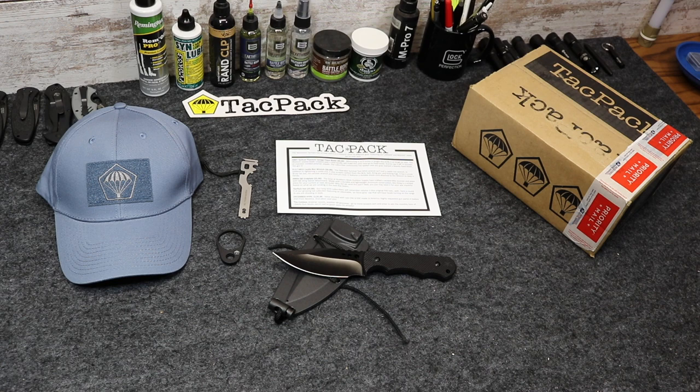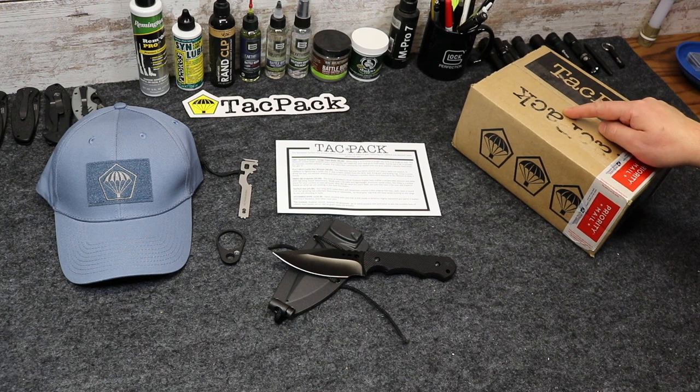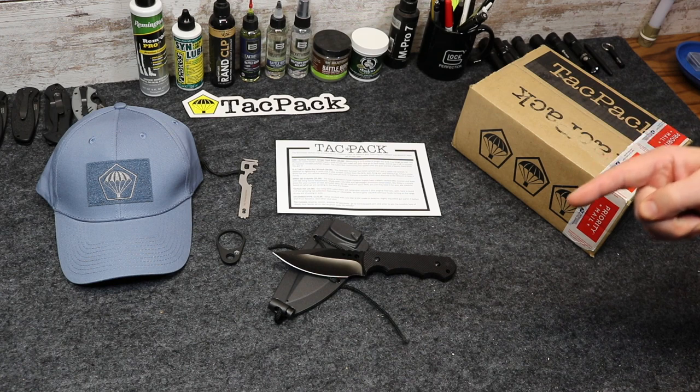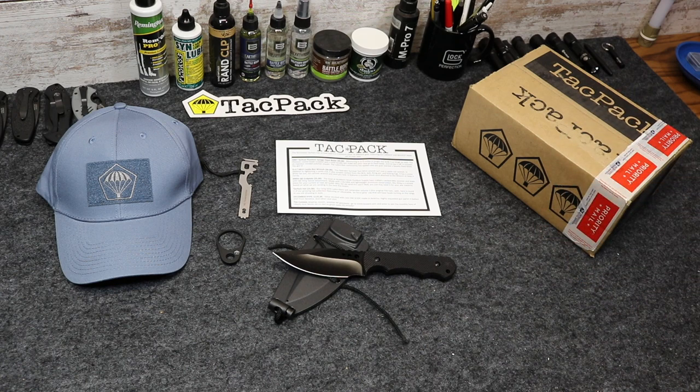We're already looking forward to December, but don't fret — if you missed out on November's TACPAC, we're here to give one away. That's right, it's our monthly TACPAC giveaway. November is not over until Dynamic Prepper gives away a November TACPAC, and we're going to do that right now. This is the video you need to be watching to enter to win a TACPAC absolutely free, giving away to one lucky viewer chosen at random each and every month. A special thank you and congratulations to all of our past winners of TACPACs.